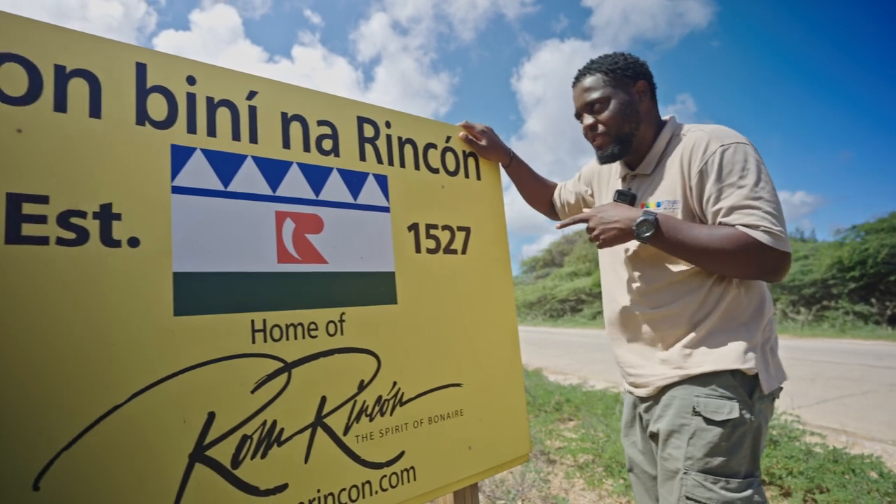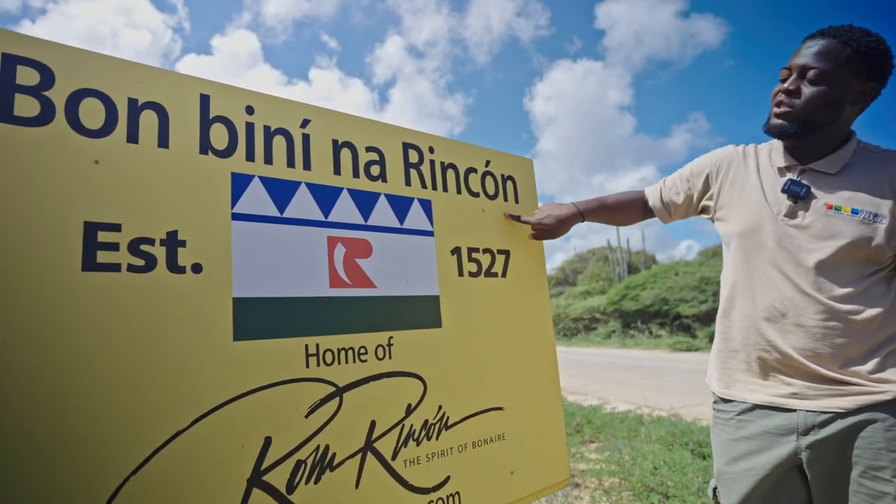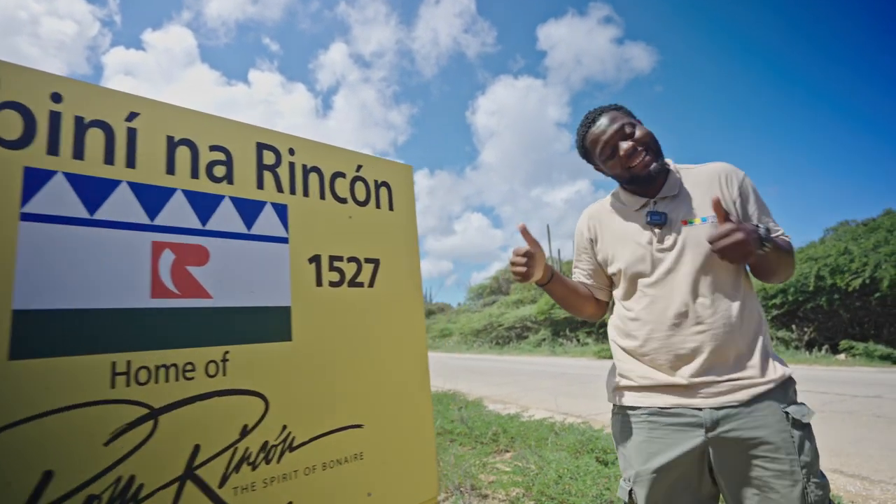So you see it right? You see it. If you see this sign, you know you're almost there to Rincon. Let's go!